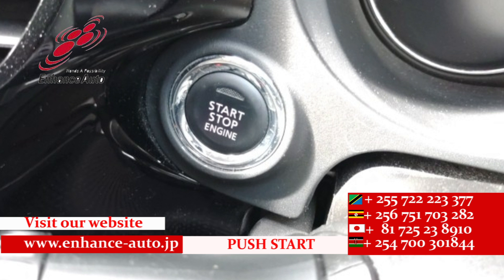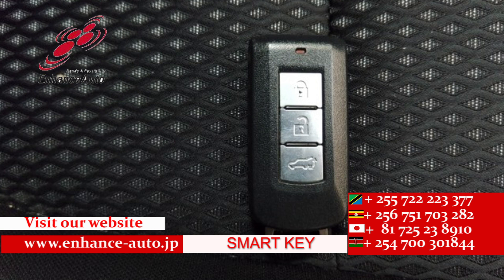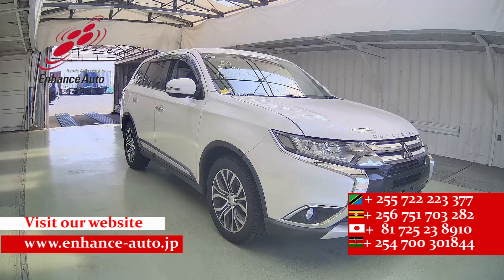For safe and secure dreams in HES Auto Japan. For personal use, you will be free. For Uber and taxi business, good profit.